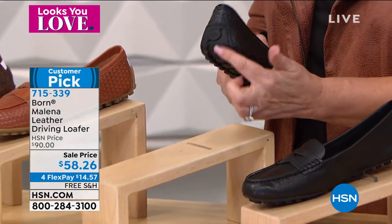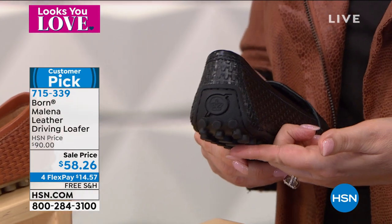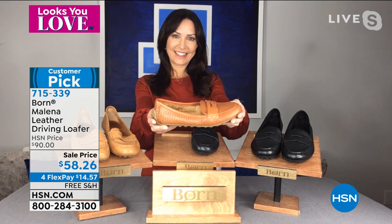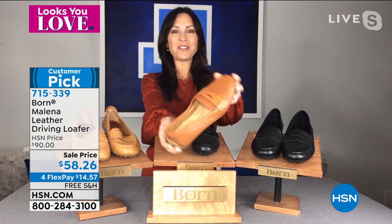You can see at the back — that's what makes it that perfect driving shoe. Our special guest is Karen LeBlanc, who is standing by to talk about this. Hi Karen, good to see you. Great to be here, thanks for having me.